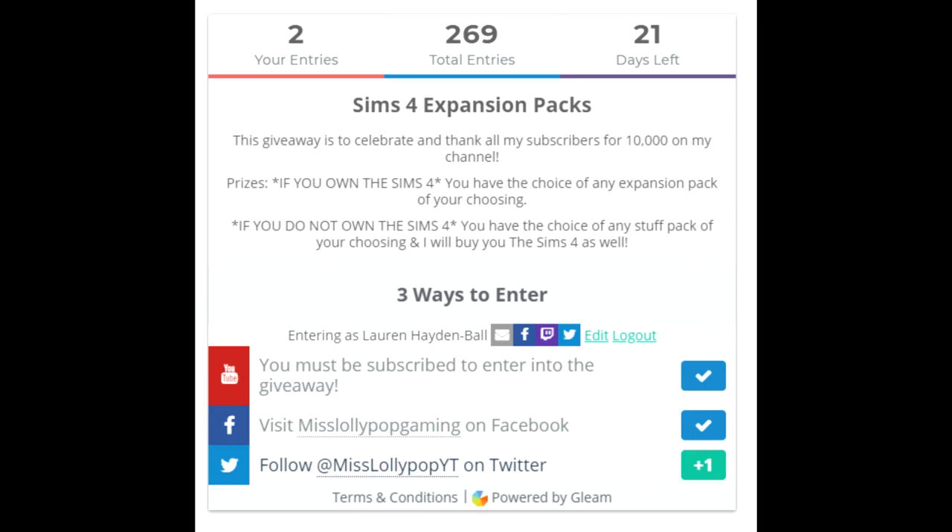Right now I'm going to be giving away three separate copies of some Sims 4 expansion packs, of the winner's choosing. However, if you do not own The Sims 4, I'll also be giving you The Sims 4 and a stuff pack of your choice.